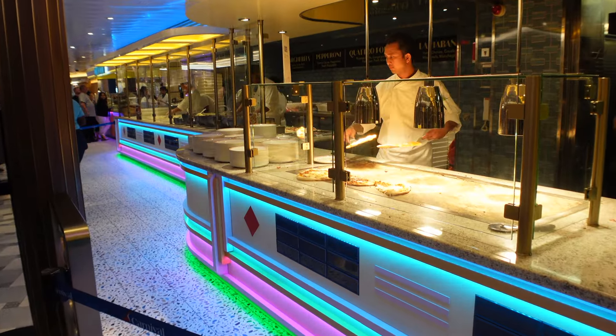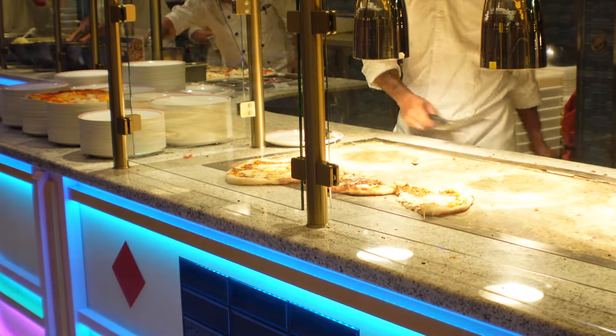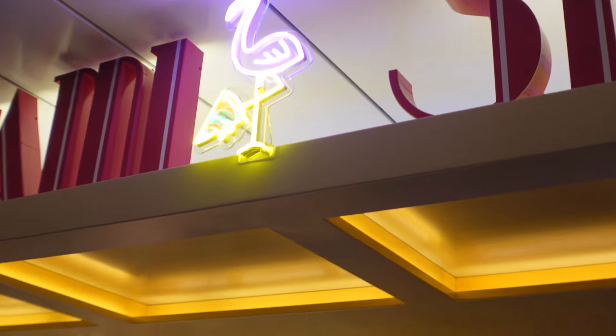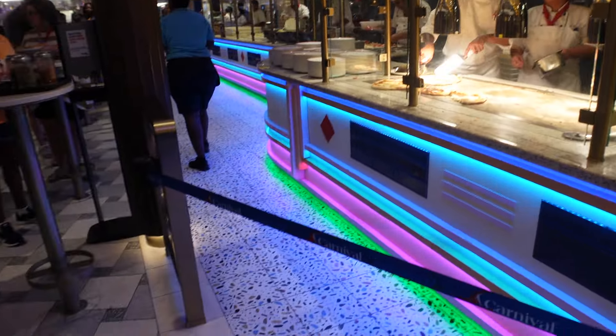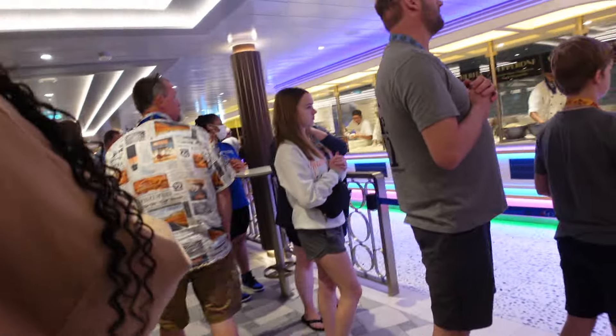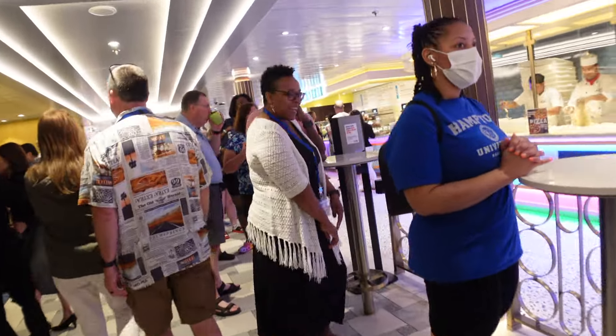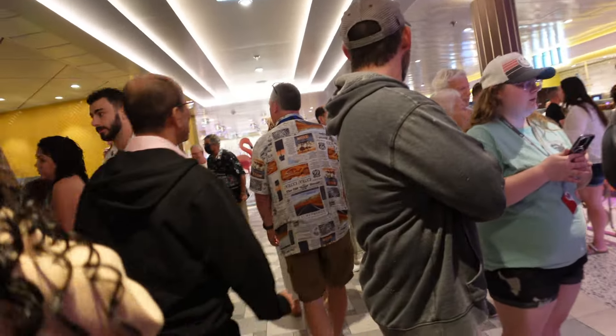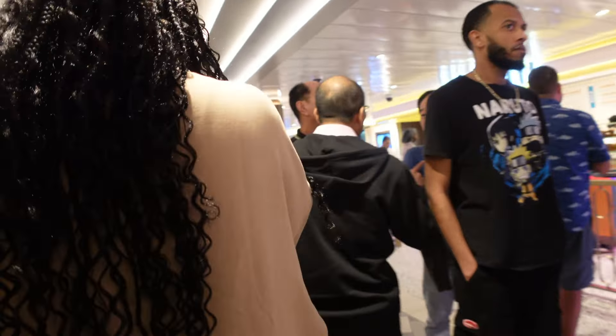Last but not least for quick eats, we have the pizza as well as room service. The pizza was served at Miami Slice, and I love that they had options: Margarita, pepperoni, four cheese, La Habana, and picadillo. They were really good — not like the best pizza ever, but pretty good for a cruise. Just know that line is going to be long regardless of what time of night or morning it is. It does go by fast though, so just be prepared to wait.